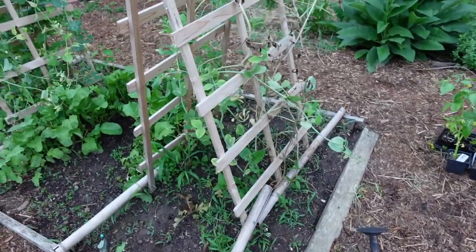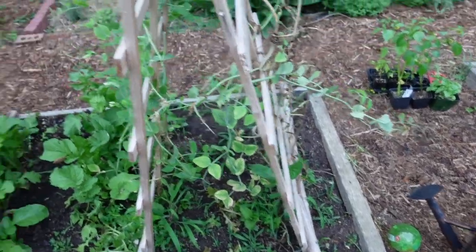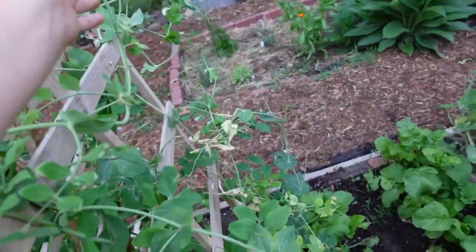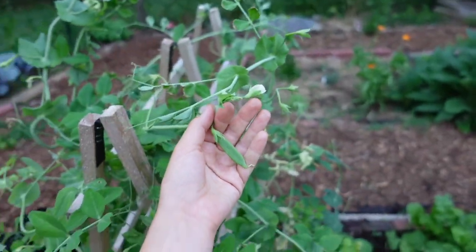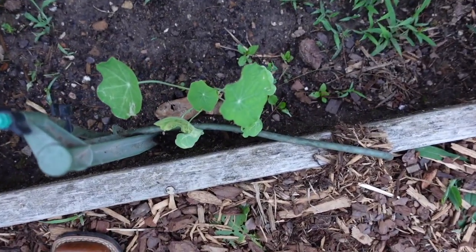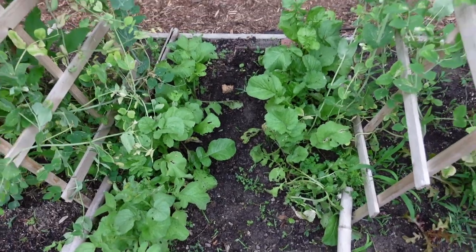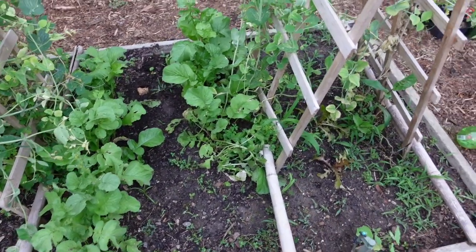We're at the peas, which are just about done — that side is definitely done and it looks like we have maybe a few more days, maybe a week left on this plant before we pull it. We have some nasturtiums on all the edges here, and some radishes that I will be pulling right after this video — I have a lot to do tonight.